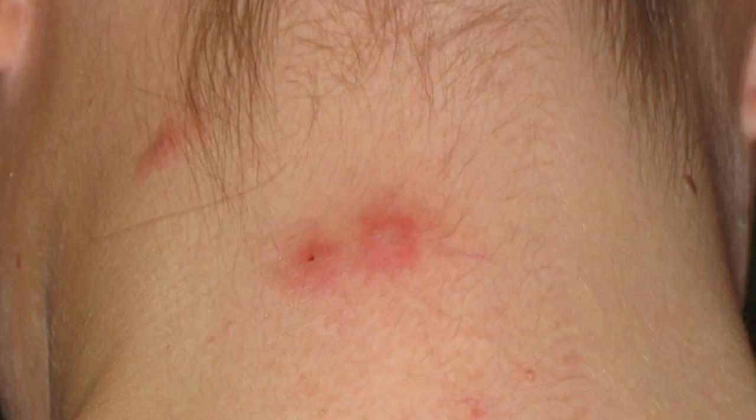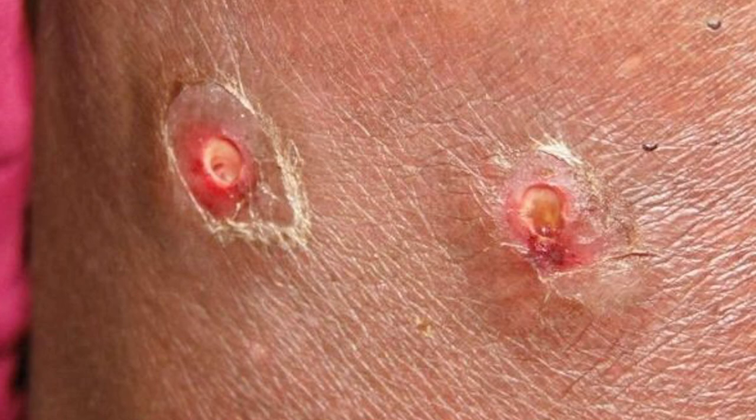Removing the larvae is as gross as you would imagine and rather painful too, as they have tiny barbed spines that anchor them in place.